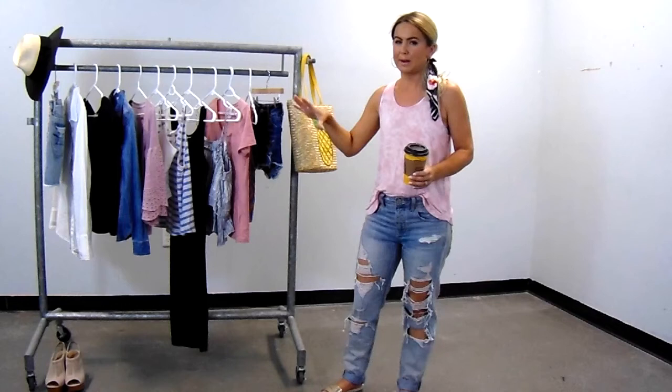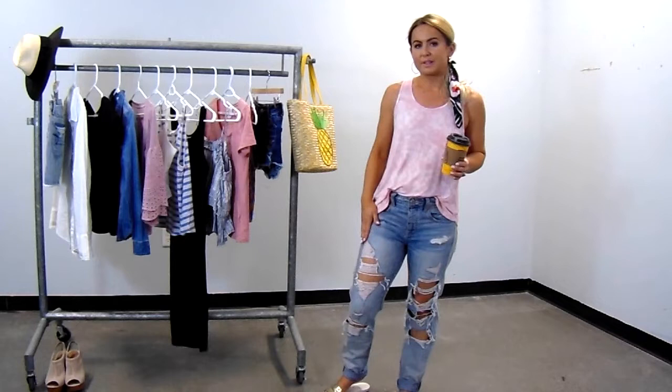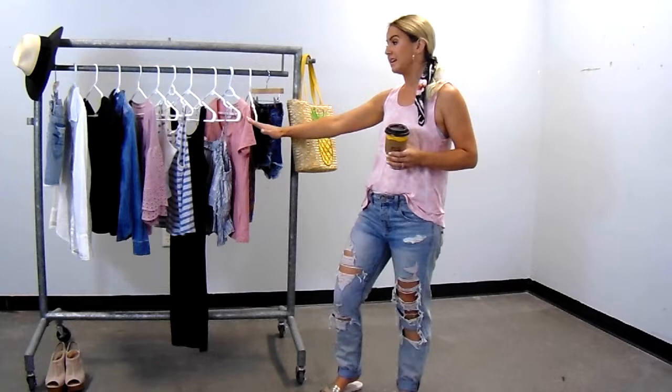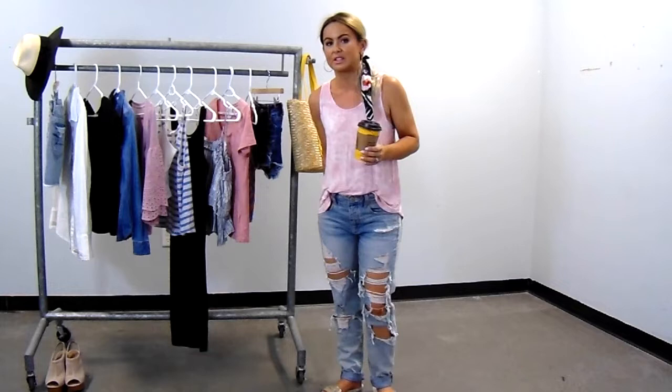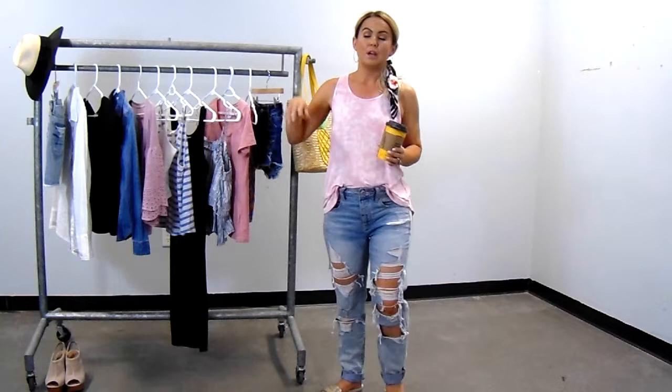I've got my distressed jeans. I have a few pairs of these — these are my current favorites and they're from American Eagle. Everything you're going to see is from the Lambton Mall, so you can shop all of these styles there. I really love distressed jeans. These are super comfortable — not stretchy, but I bought them in a size that allows me to run and play and jump with my kids, and I feel comfortable in them.